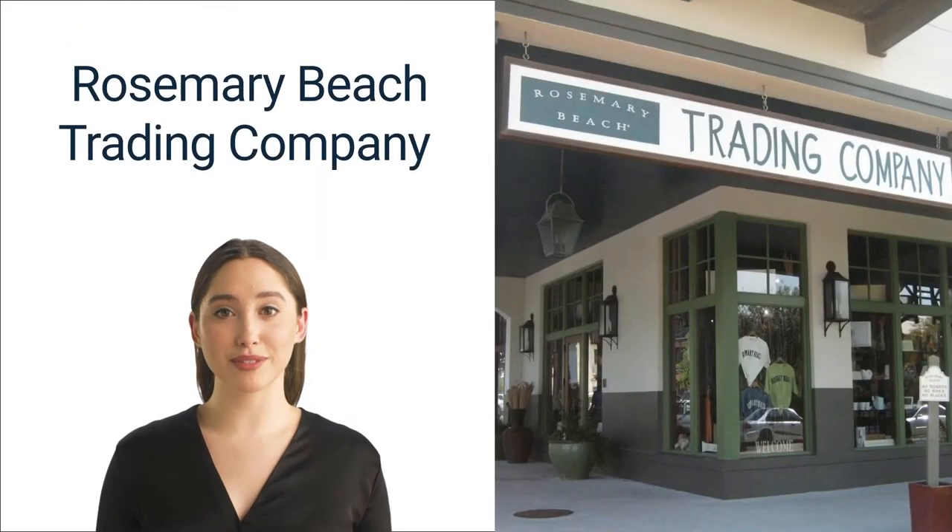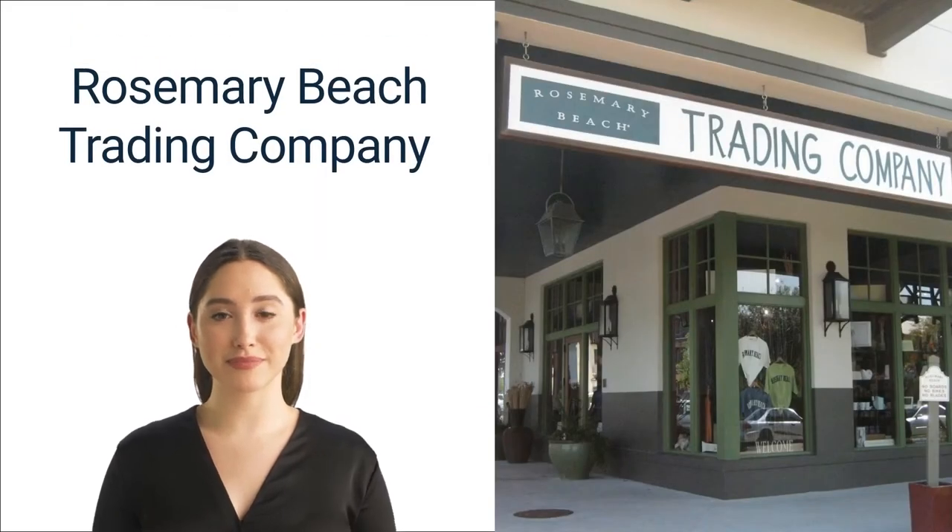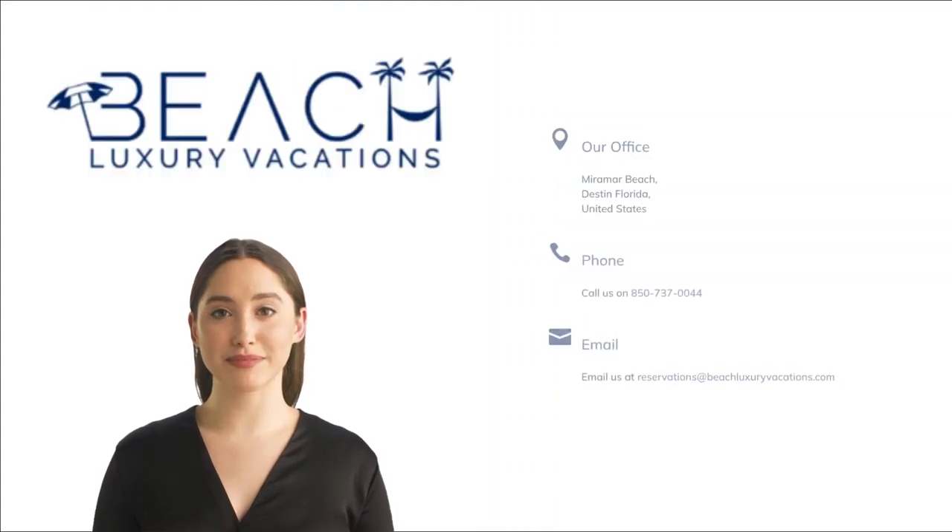Number four: Rosemary Beach Trading Company. For souvenirs, shop at the Trading Company — the official provider of Rosemary Beach merch and gear in the area. Here, tourists can find a mixture of bespoke gifts and designer decor items that you can't find in any other shops in Rosemary Beach, Florida.